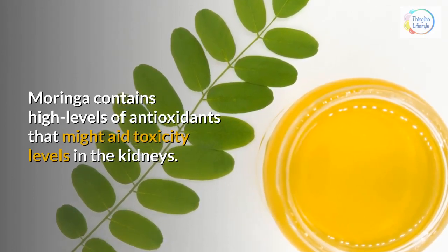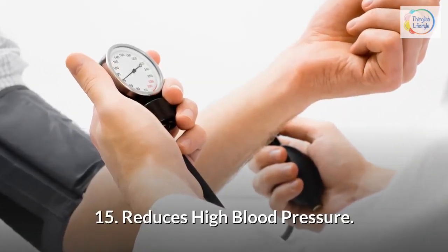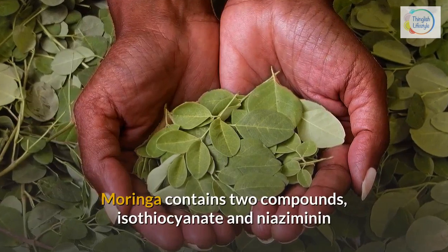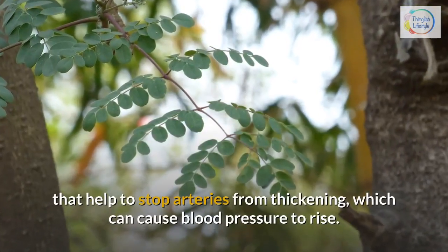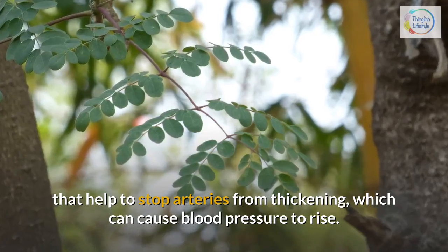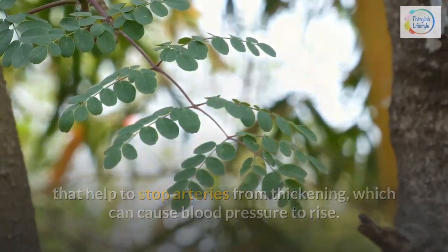15. Reduces high blood pressure — Moringa contains two compounds, isothiocyanate and niazaminin, that help to stop arteries from thickening, which can cause blood pressure to rise.